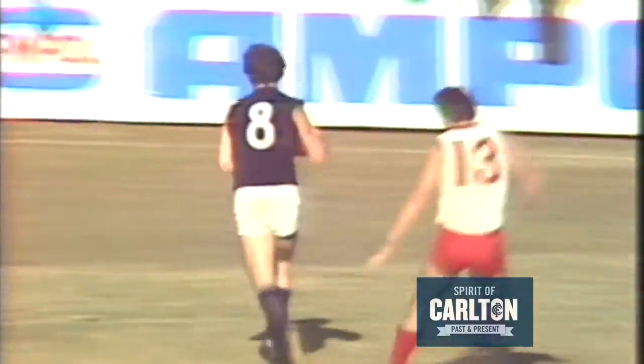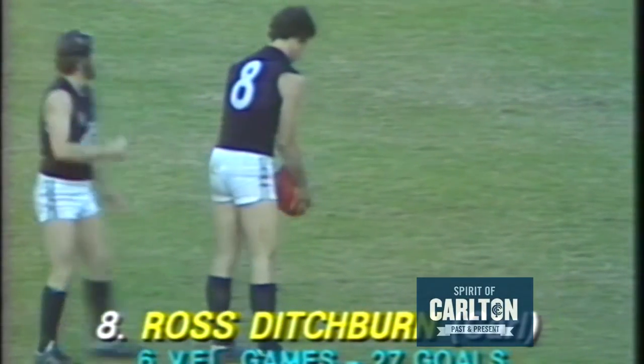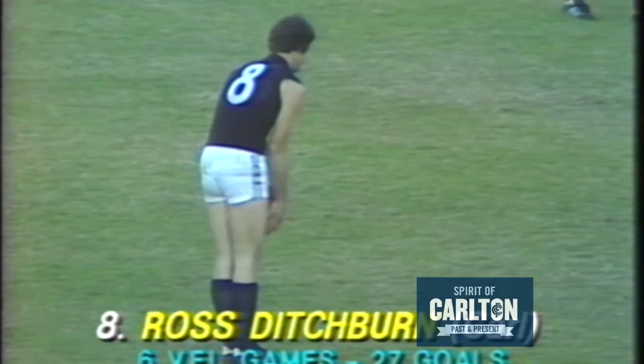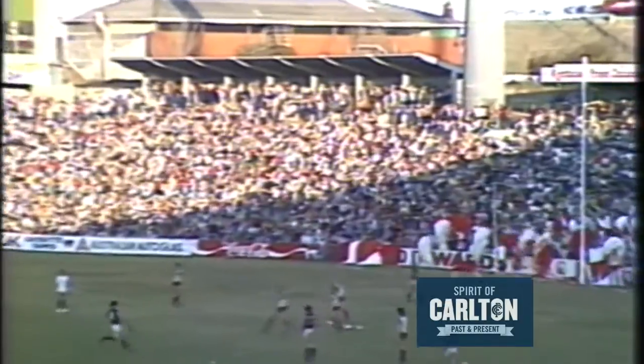Looks for Ditchburn — Ditchburn takes the mark in front of Carter. They're coming that quickly. They've only played just over three and a half minutes into this last quarter. Great start by the Swans. The crowd's all behind the Swans as he fires. Ditchburn, and he's put it through for a goal.